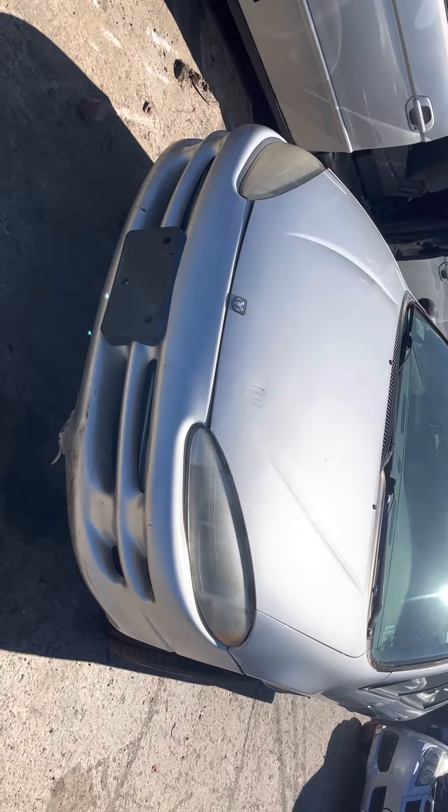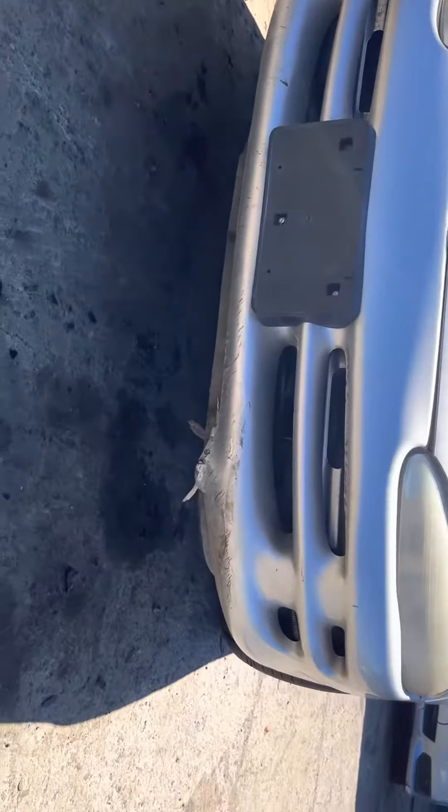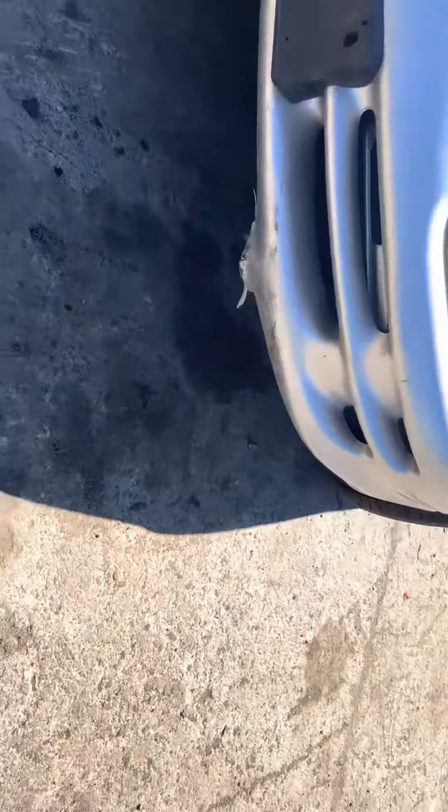Hood is usable, has a dent right on the top right there, some scuffs. Front bumper could be usable. It's like the plastic's bent out, heated up, should be fine.